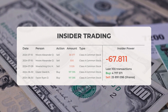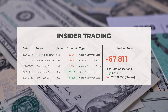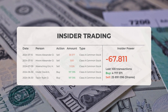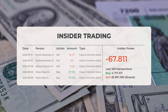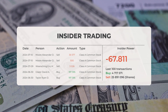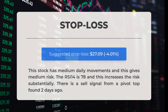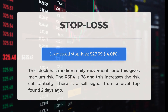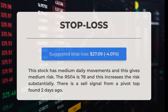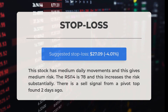Based on the 100 most recent insider trades, the insider power is calculated to be negative, with a ratio of negative 67.811. Overall, insiders purchased 4,717,571 shares and sold 25,891,096 shares in the last 100 trades. Our recommended stop loss is set at $27.09, a decrease of 4.01 percent. This stock has medium daily movements resulting in medium risk. The RSI-14 is at 78, significantly increasing the risk. Additionally, a sell signal from a pivot top was identified two days ago.